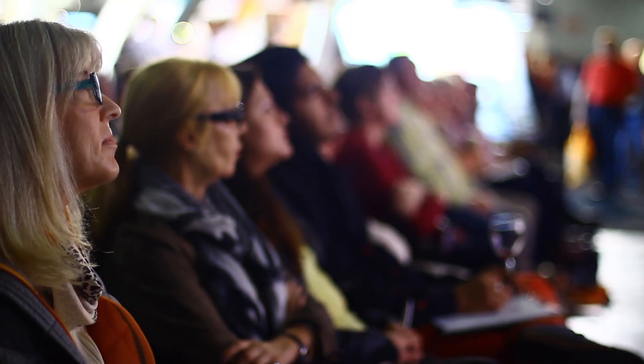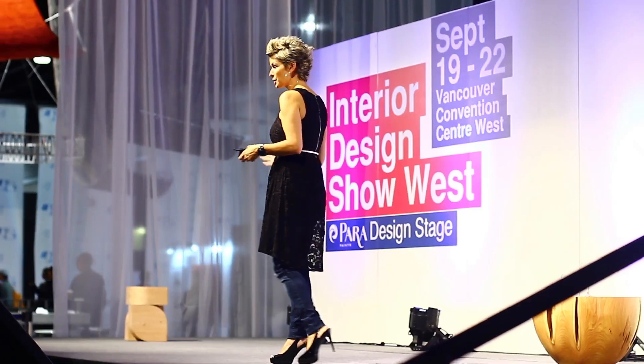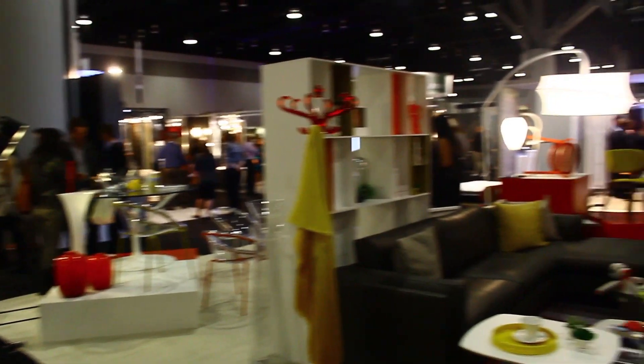Some of the strong trends I see going forward are brass. It's certainly been hot this year and I think it's going to be even hotter going into the new year. Also handmade and hand-knit items particularly — things that have a grassroots feel, that you've purchased from locals — are all going to be really hot trends going into 2014.